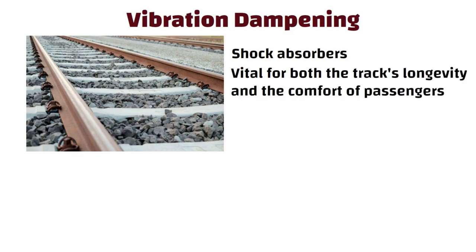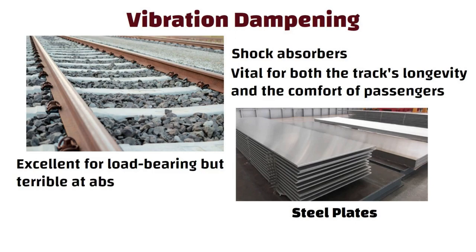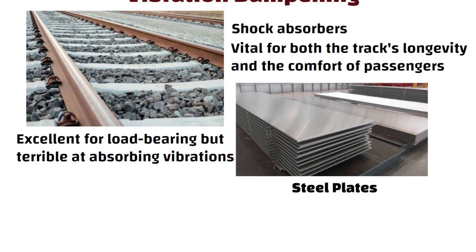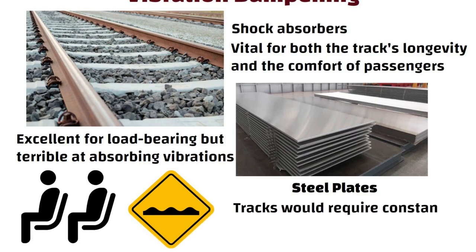Now picture if we used steel plates as a track base. Steel is excellent for load-bearing but terrible at absorbing vibrations. Passengers would experience a bumpy and uncomfortable ride, and the tracks would require constant repairs.